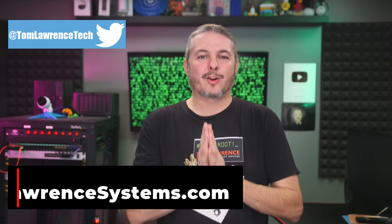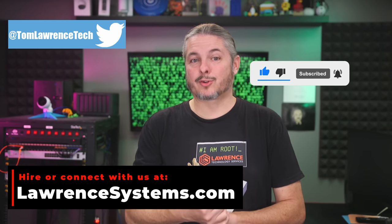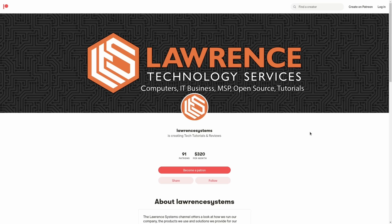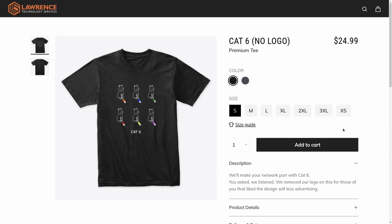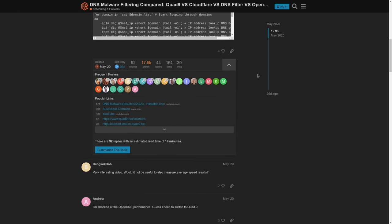Thank you for making it all the way to the end of this video. If you've enjoyed the content, please give us a thumbs up, hit subscribe, and the bell icon. To hire us for a project, head over to lawrencesystems.com. There's also a YouTube join button and a Patreon page where your support is greatly appreciated. Check out affiliate links in the description for deals and discounts, including our shirt store. For more in-depth discussion, visit forums.lawrencesystems.com.